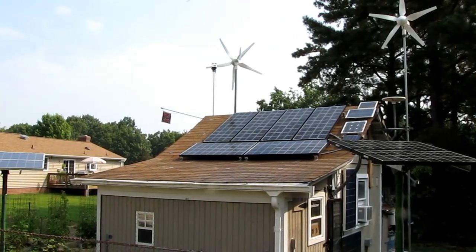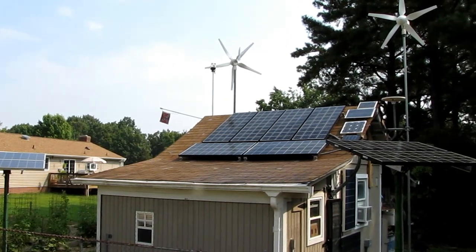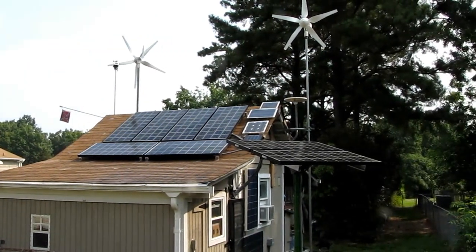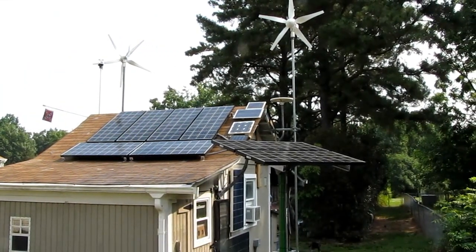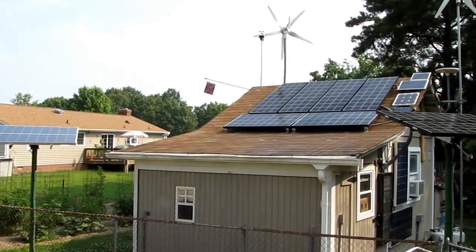Hey, this is a video exclusively for Outback Power Systems, thanking them for having my Outback GTFX 2524 during Hurricane Irene.